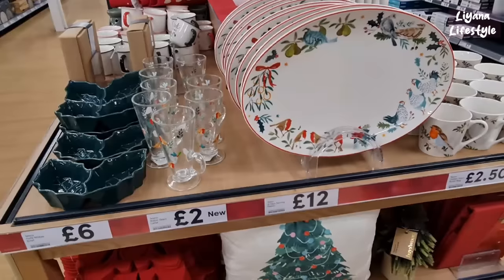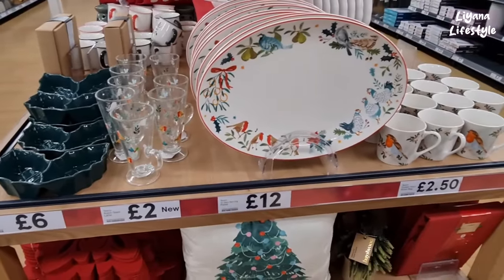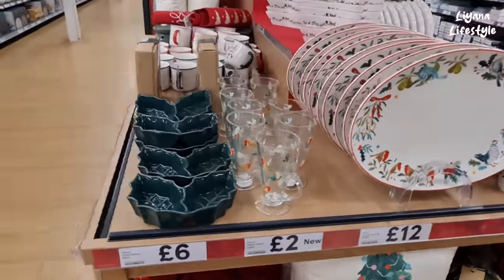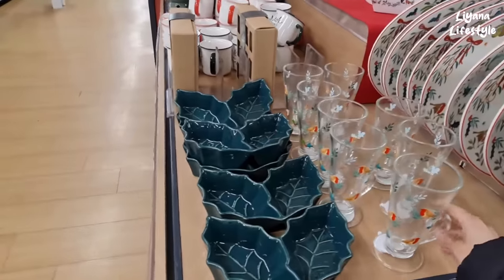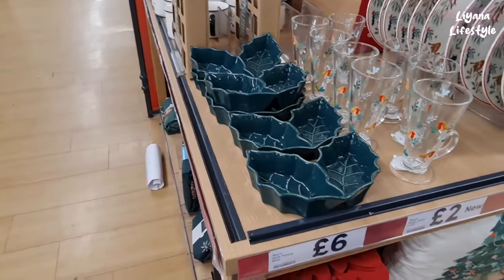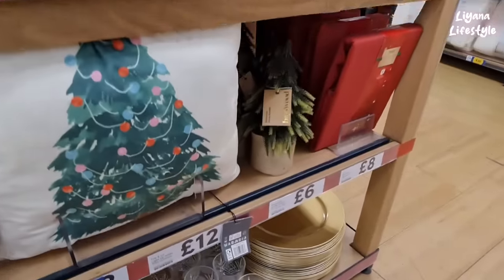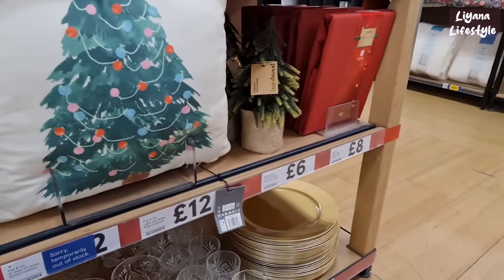I like these ones — £5. These are £8 for the tins — it's a tea pack. We've got oven gloves. This is some of their plates — it's really Christmassy, isn't it? The pheasants, the robins — these are £2, £6 for these. I like the Christmas tree — £6 for that. We've got some tablecloths.